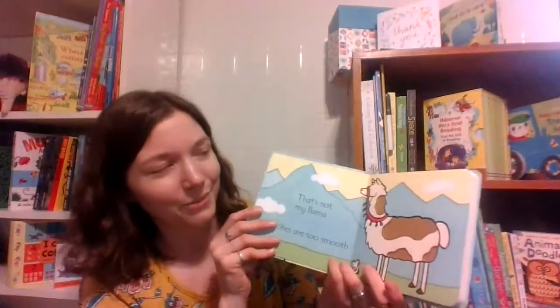But this one, I just love it. That's Not My Llama. Its fur is too fluffy, and it really just looks like llama hair fur on there. It's so soft and wonderful.